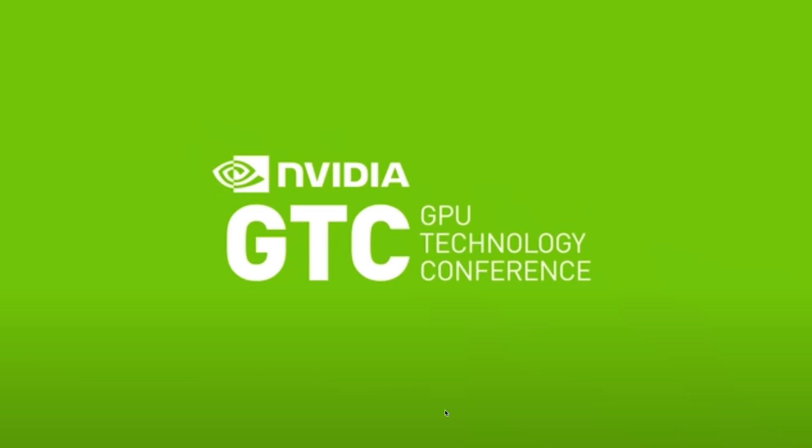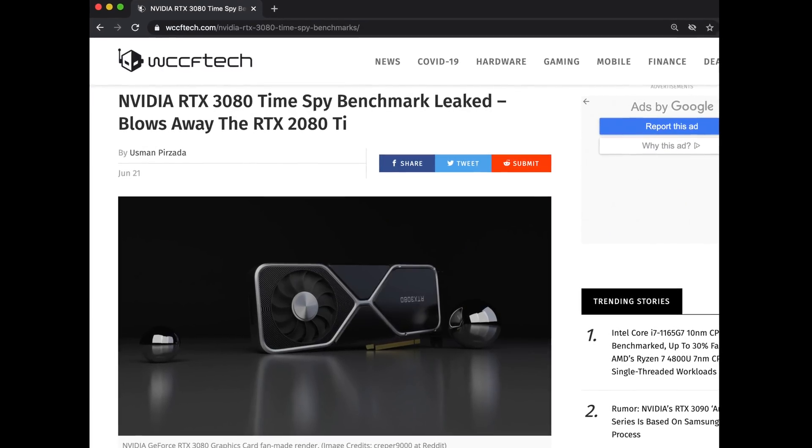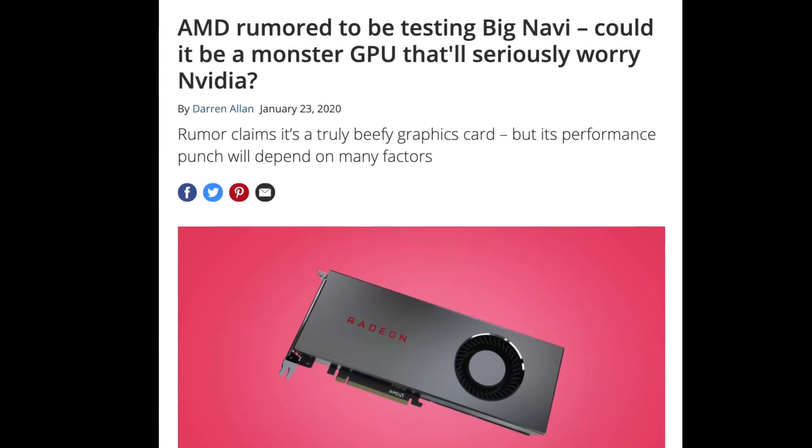There have been some interesting developments since Jensen gave his GTC keynote, and one leak in particular looks to set the performance bar for Big Navi. What is that performance level Big Navi will need to beat? Let's get into it.